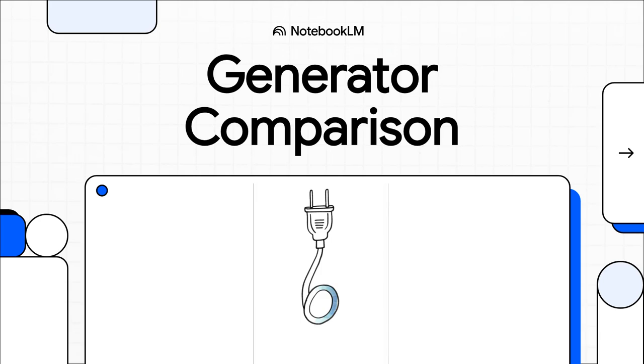So you need backup power. But when you start looking, you're hit with this big choice: do you go with the raw brute force of a traditional generator, or the quiet, high-tech precision of a modern inverter? It's a tough call. So we're going to break them both down piece by piece to help you figure out which one is the perfect fit for you.